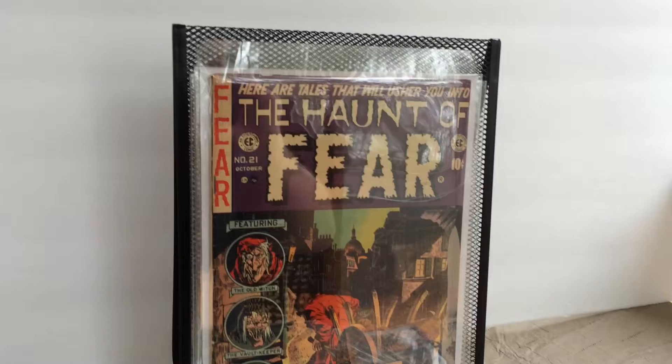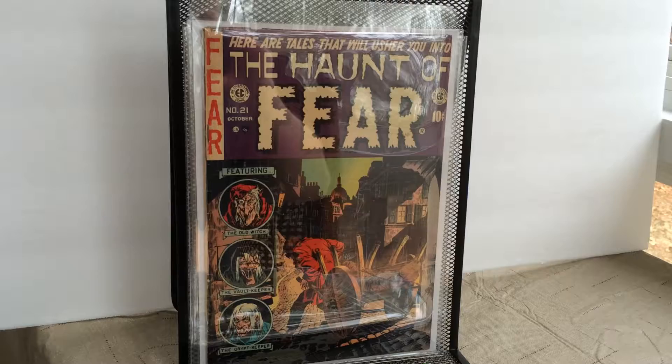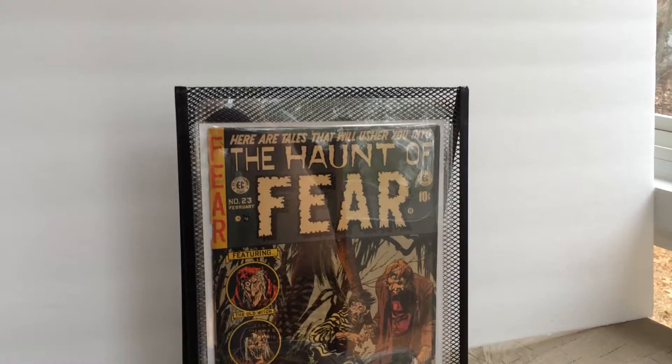Issue number 21, The Haunt of Fear. Issue number 23 of The Haunt of Fear.